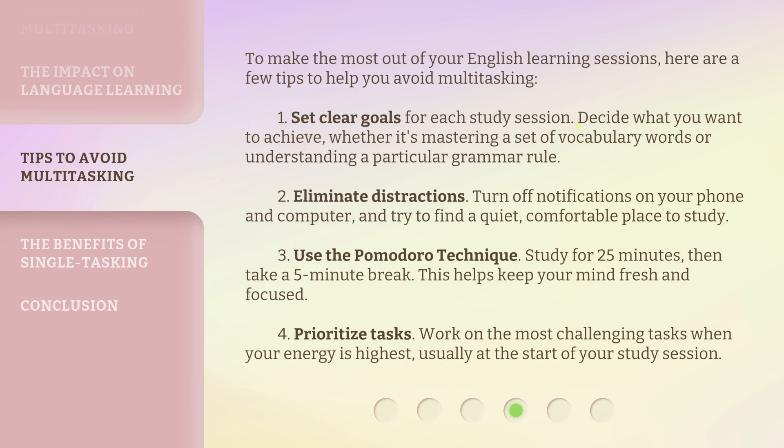To make the most out of your English learning sessions, here are a few tips to help you avoid multitasking. First, set clear goals for each study session — decide what you want to achieve, whether it's mastering a set of vocabulary words or understanding a particular grammar rule. Second, eliminate distractions: turn off notifications on your phone and computer, and find a quiet, comfortable place to study. Third, use the Pomodoro technique — study for 25 minutes, then take a 5-minute break to keep your mind fresh and focused. Fourth, prioritize tasks — work on the most challenging tasks when your energy is highest, usually at the start of your study session.